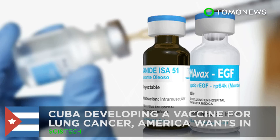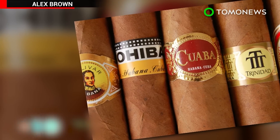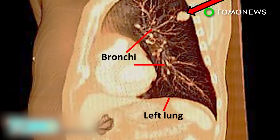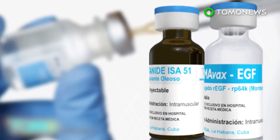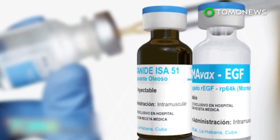Cuba is developing a vaccine for lung cancer, and America wants in. What's the first thing you think of when you see someone puffing on a stogie? Cubans — the finest cigars the world has to offer. But it may surprise you to find out Cuba is actually becoming known for its success in treating lung cancer. A new vaccine, Simovax, has been in development in Cuba for a quarter of a century.